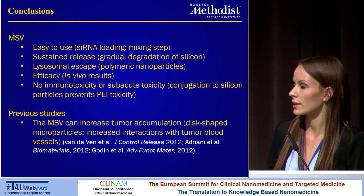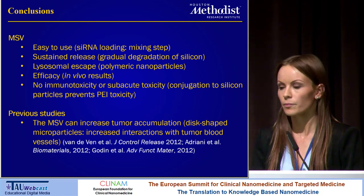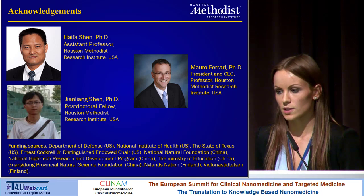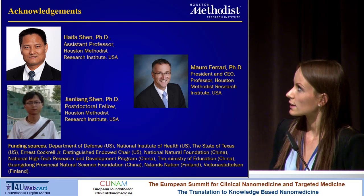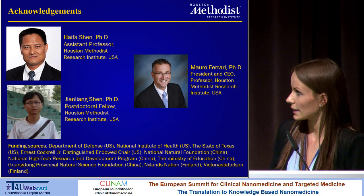These results taken together suggest that the MSV could be a good delivery system for small interfering RNA. I want to end by acknowledging the people who made this research possible: Professor Mauro Ferraris, who was my supervisor in the United States; Haifa Shen, an assistant professor at Houston Methodist; and Jianliang Shen, a post-doctoral fellow, who played a major role in attaining these results. I also want to acknowledge our funding sources. Thank you very much.